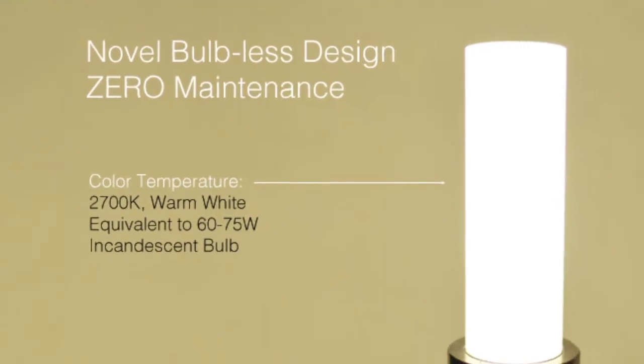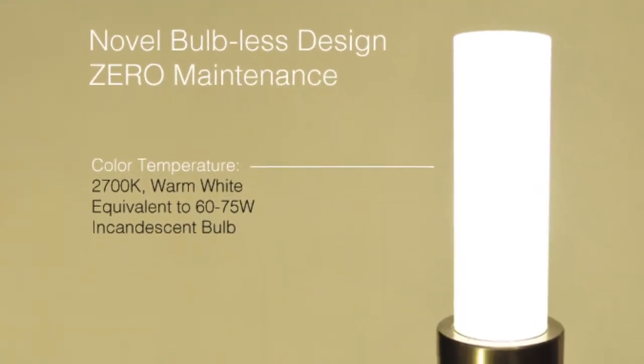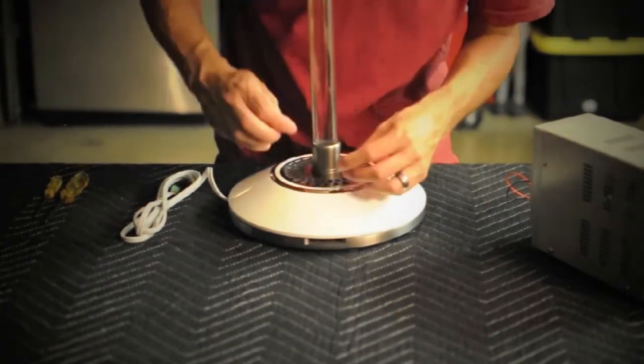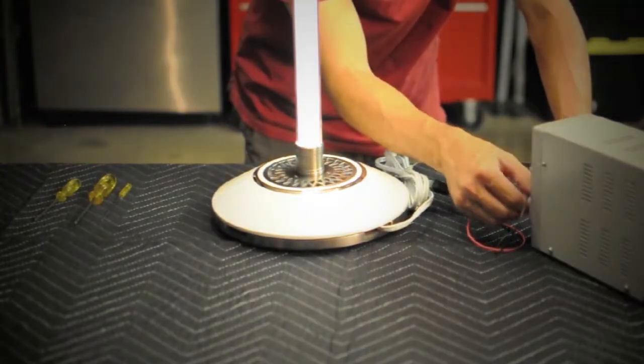Our unique approach combines the latest LED technologies with specially designed optical waveguides. This allows us to tackle the fundamental challenge facing current LED solutions: how to optimize light output while controlling heat.